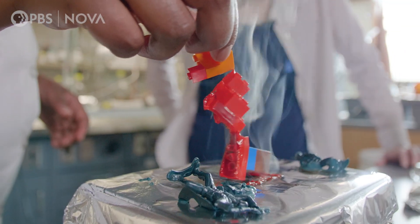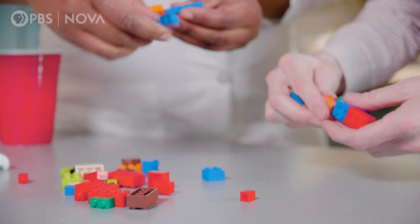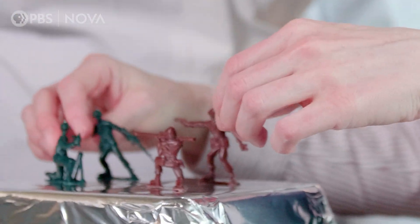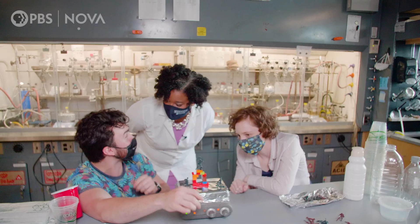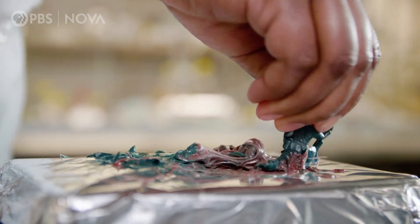Eww. Oh, that is nasty. Destroying plastic might look like child's play, but it is actually serious business. Do not try this at home, kids.